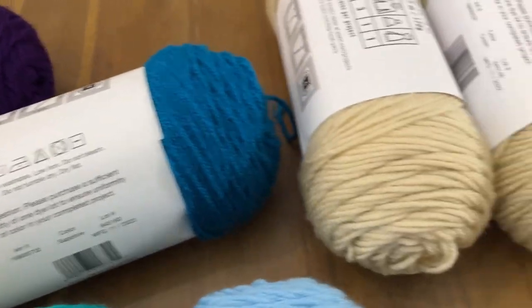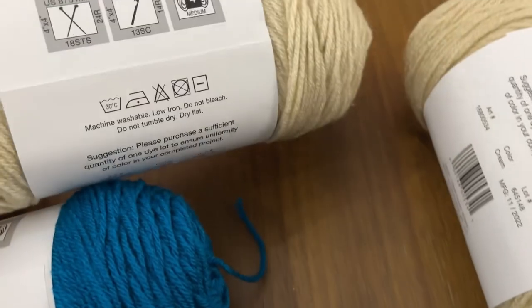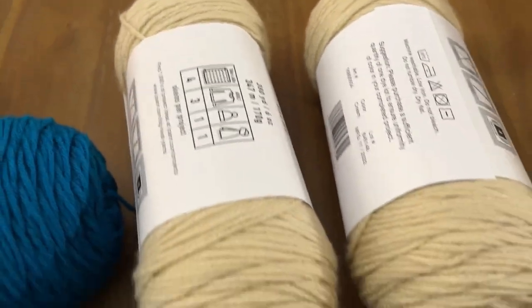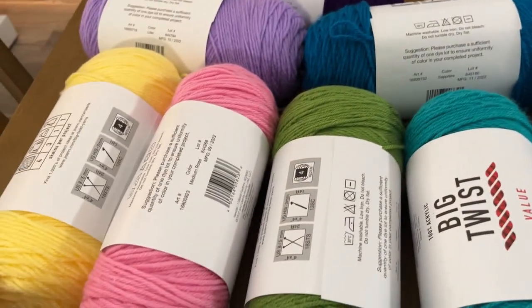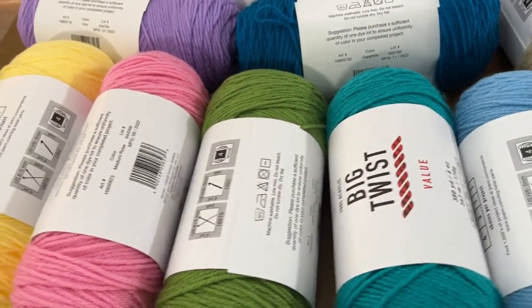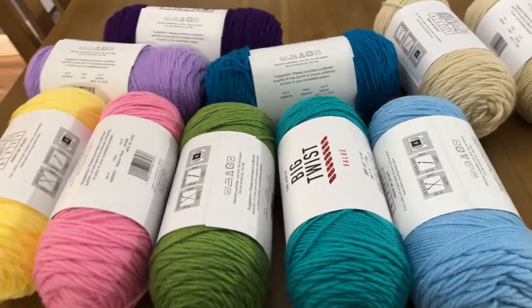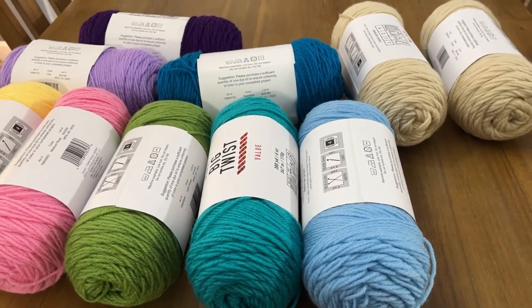And sapphire — I actually needed more than these two but this is all they had. This is cream, because that's my good filler color. Like I said, I wanted varsity yellow but they didn't have any — I guess everybody was buying the $2.99 yarn. But yeah, that's what I ended up with and I'm very pleased with these colors.